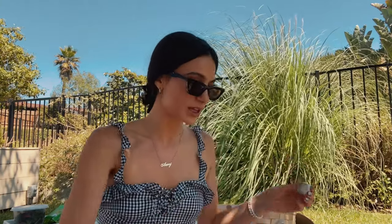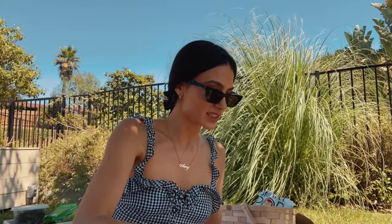Hi guys, Amy Marietta, welcome to my channel. Today I'm going to be sharing with you how to create an aesthetic picnic and teach you what to pack and show you what I pack.